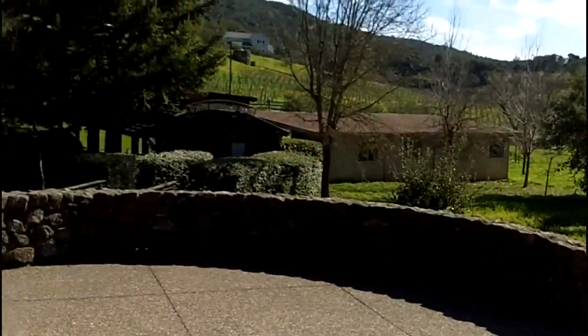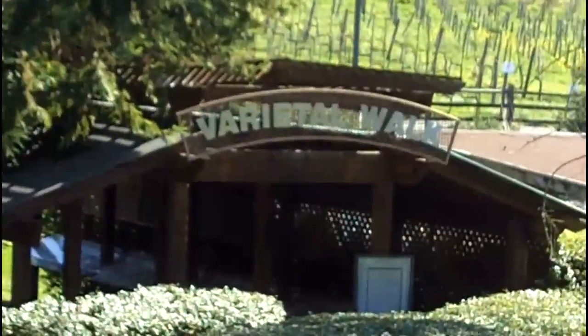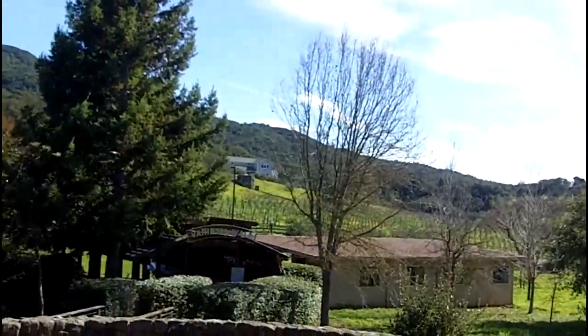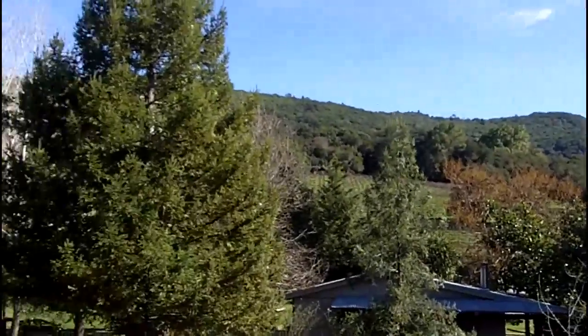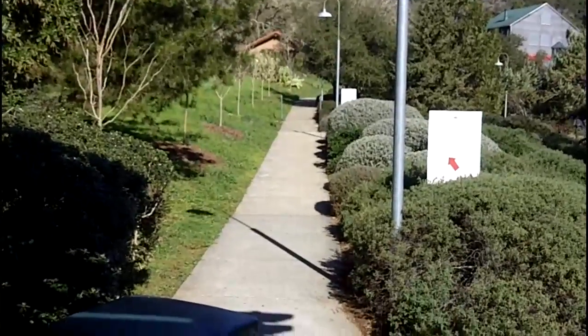Down below here is the Varietal Walk — it's very neat. You walk in there and it explains all about the different types of grapes they primarily use in their wines. It's a pretty location. Right up over there is Arrowwood, tucked up in the hills right next to the Sunny Slope Vineyards.